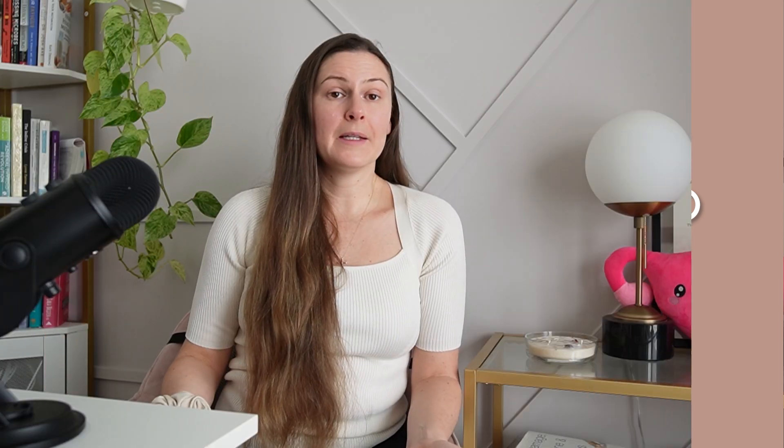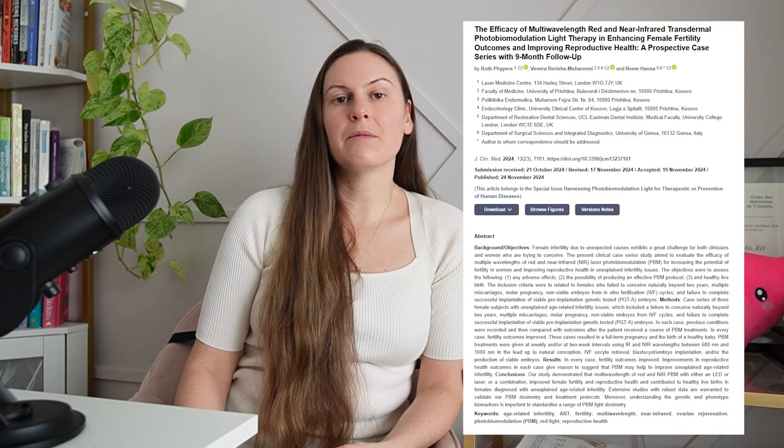What about red light therapy, endometriosis, and fertility? Red light therapy has been associated with improved fertility outcomes. A study demonstrated that multi-wavelength red and near-infrared photobiomodulation improved female fertility and reproductive health, contributing to healthy live births in females diagnosed with unexplained age-related infertility. A review also showed that combining assisted reproductive technologies with red light therapy resulted in better fertility outcomes, including for women 35 years of age or older. One big reason is its positive effects on mitochondrial health — red light therapy reduced DNA mutations and improved mitochondrial function, poor functioning of which is believed to be the real reason women over 35 have reduced egg quality.